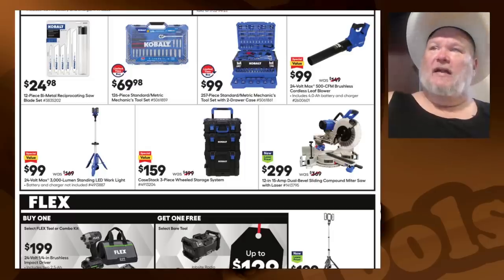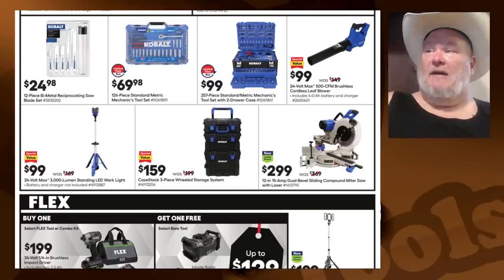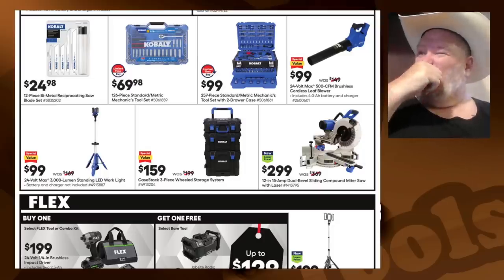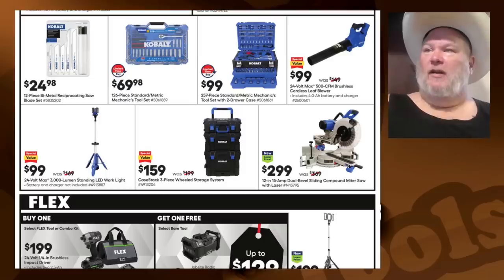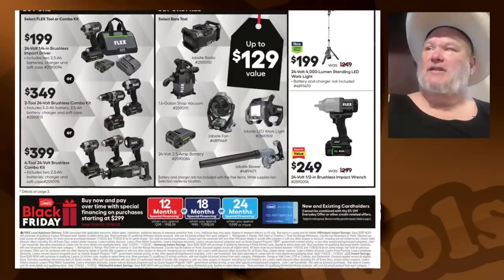Nice light for $100. The Cobalt stack — I've only been able to look at the outside. Built construction looks good. Is it a $159 stack? I don't know. I'd like to see more units for it, more availability. $300 on the saw — it's a decent saw, but that's a nothing-to-write-home-about kind of price.